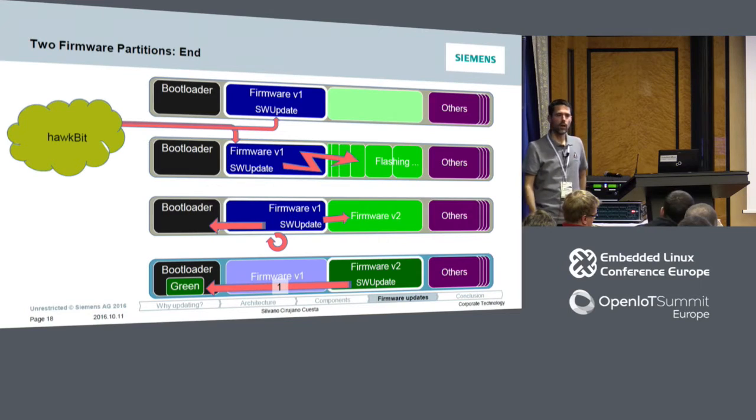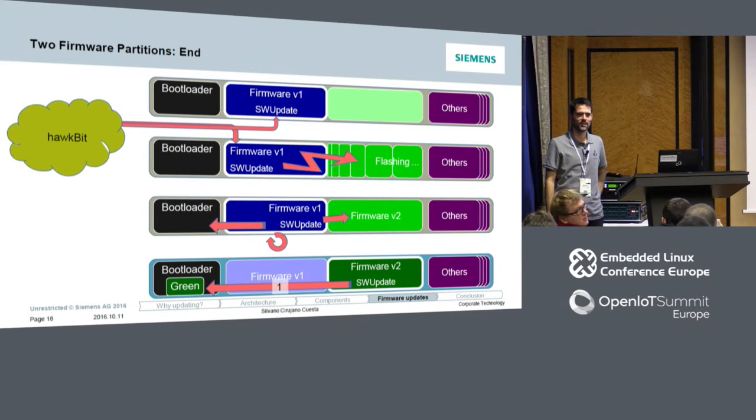Stefano Babic, the maintainer and main contributor of SWUpdate, noted that you can use post-install scripts to handle that. Okay, that's it. Thank you.